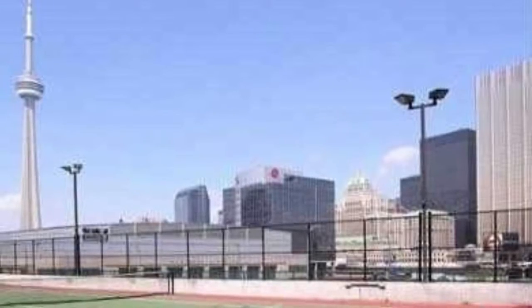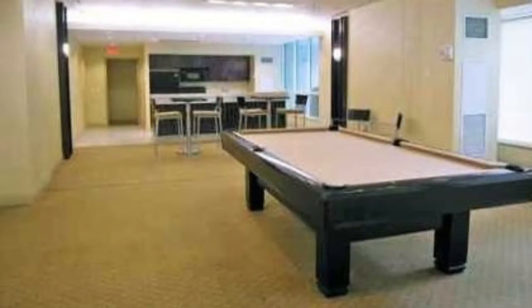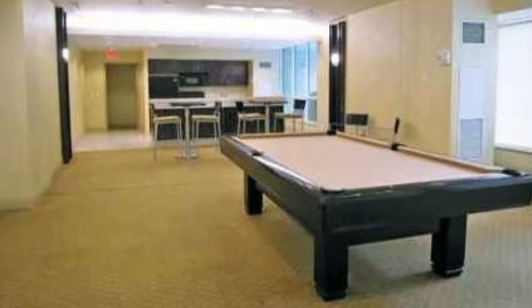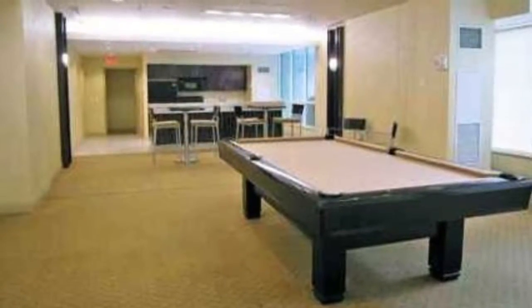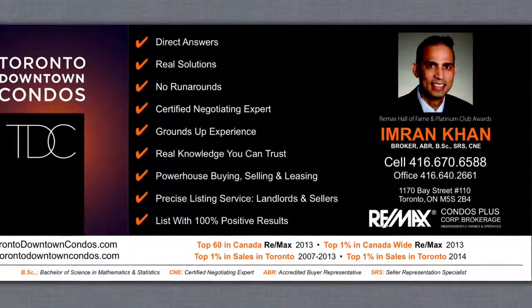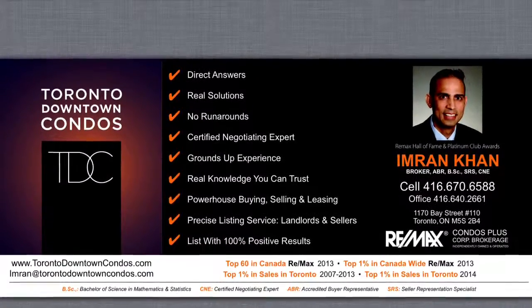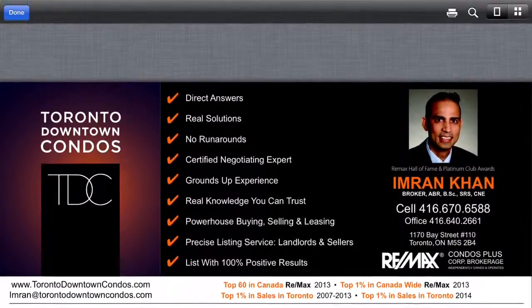Text with your email address at 416-670-6588. It's just a fantastic condo to be in. Walk to St. Lawrence Market — all the groceries are just a few minutes away. Contact Imran at torontodowntowncondos.com. Thank you.